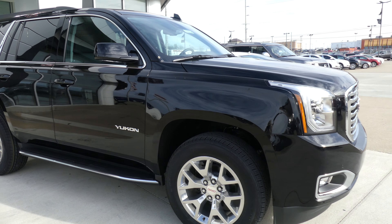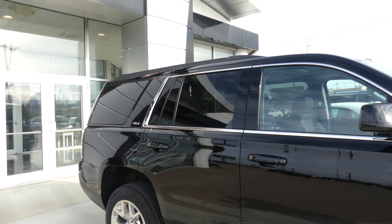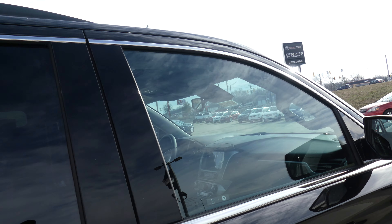This Yukon has 20 inch wheels, 6 inch side step, chrome trim and accents throughout the exterior of the vehicle, utility racks, heated exterior mirrors with blind spot sensors, and dark rear privacy glass.